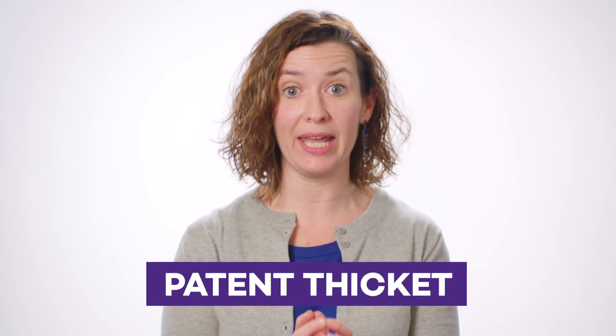Now, patent law can also hinder the work of future innovators by creating what is called a patent thicket. And to understand patent thickets, let's look, for example, at an iPhone.